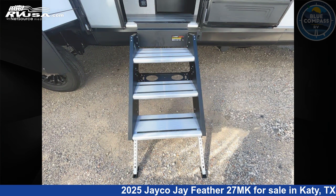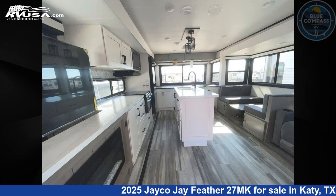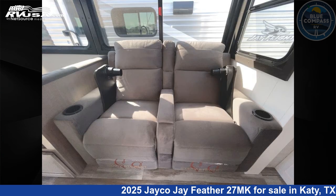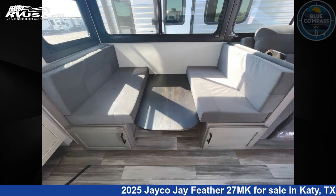This new Jayco is 33 feet zero inches in length and features sleeps 6, slide out, and 55 gallons freshwater capacity. The floor plan layout of this travel trailer features front bedroom and kitchen island.